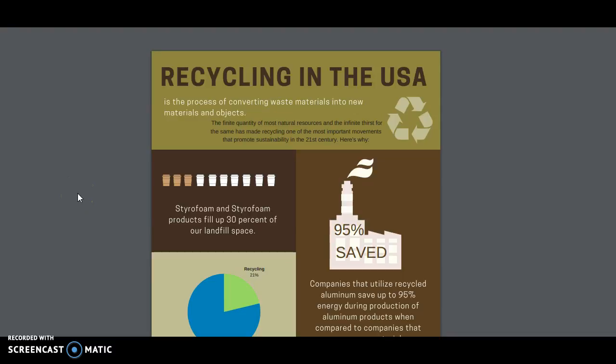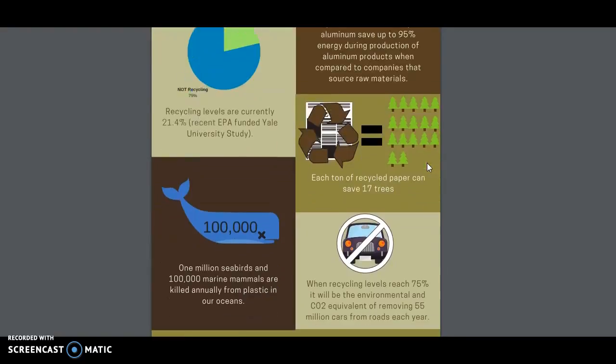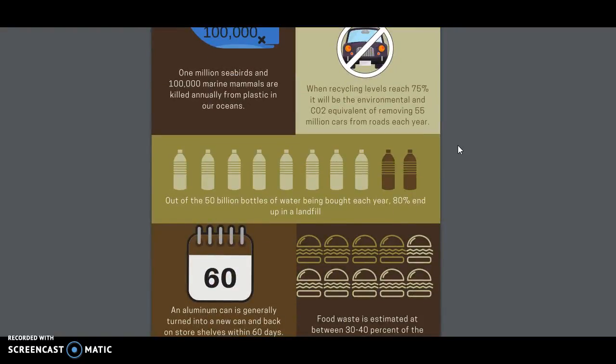I will begin with talking about my choices of color. Since the main point of recycling is to benefit the environment, I tried to stick to earthy colors. Green is used throughout the infographic because it is universally associated with nature. It also symbolizes ecology and the environment. There is also a lot of brown because it can also be associated with the earth. I used a monochromatic color scheme with these two colors.